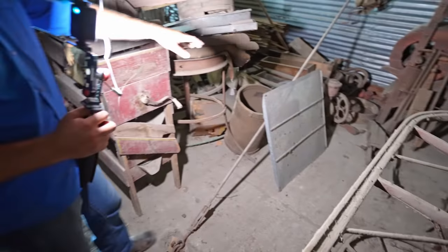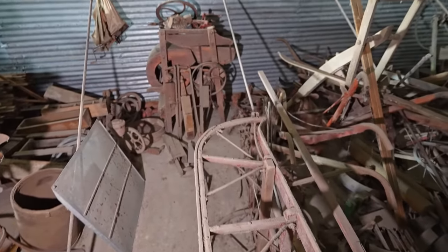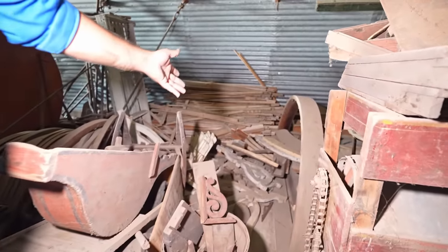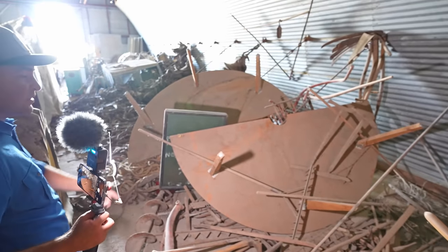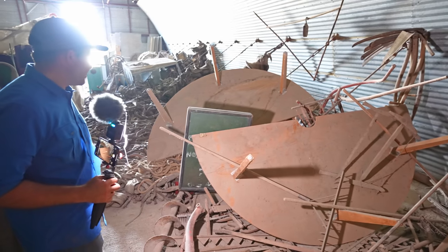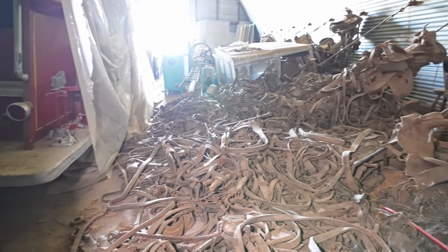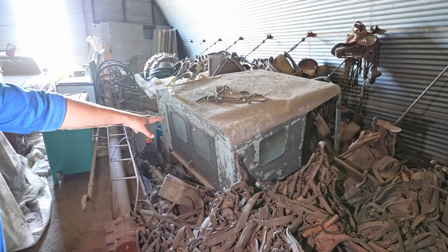We've got an old sled, bunches of old grain equipment for separating and sorting grains. Check out all this really cool antique architectural hardware off old houses. Look at this table — I don't know that it's that old but it's huge, probably about ten feet across, maybe out of an old bar or saloon. Look at all this horse and mule tack, just tons of it laying all over the place. Over here is something I'm not entirely sure what it is — maybe a cab off an old fire truck.